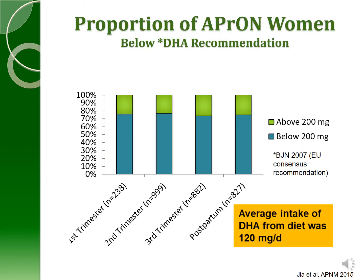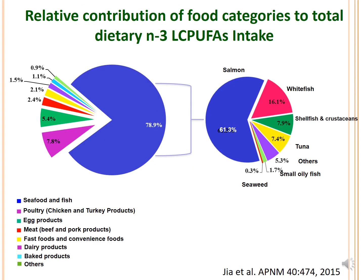What about our APRIN women? This slide demonstrates the proportion of women who were below the recommended 200 milligrams, and this represents 70% of our women across each trimester and postnatally. The average intake of DHA from the diet was only 120 milligrams. Looking at the categories of foods that contributed to total long-chain N3 fatty acid intake — that would be DHA and EPA — 78% was coming from the seafood and fish category, and within that, 61% was coming from salmon.